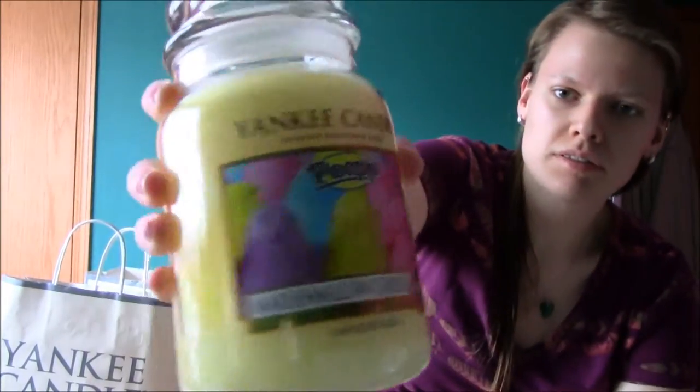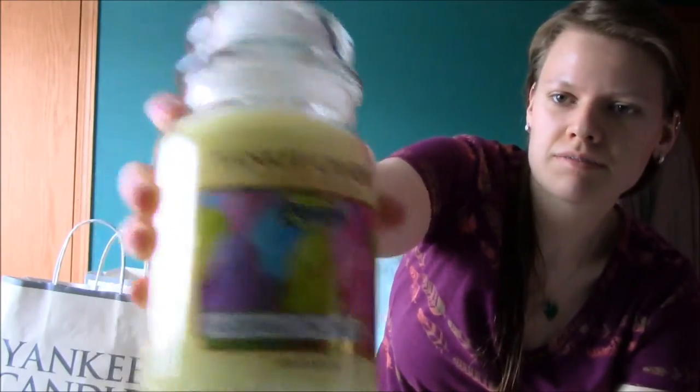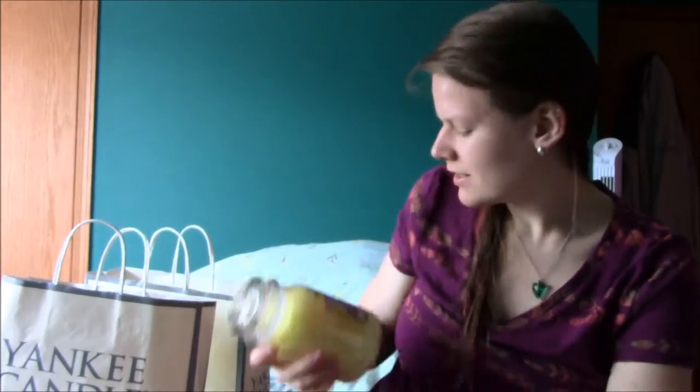I got one of their clearance candles for $10 or less. I got the marshmallow Peeps flavored candle. It kind of just smells like freshly baked something. I really like to fill my room with that kind of smell, so I got that.